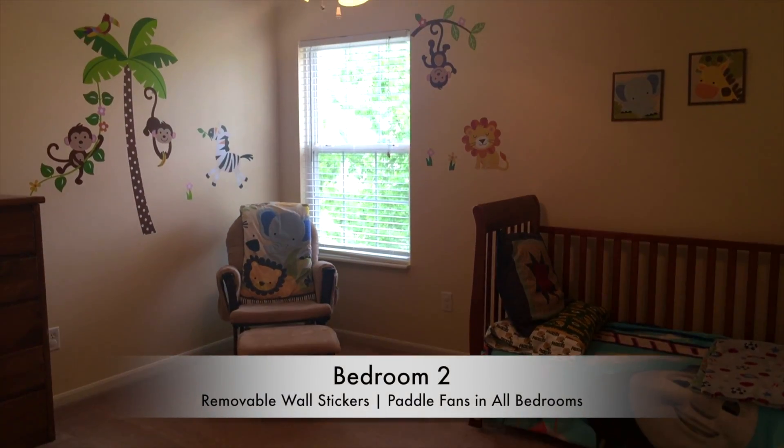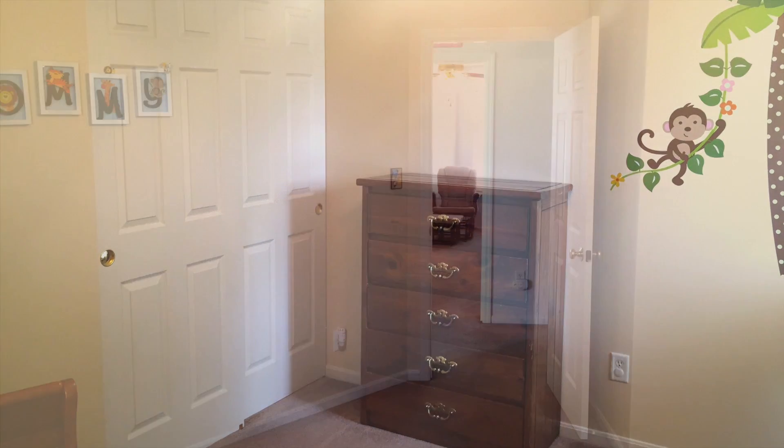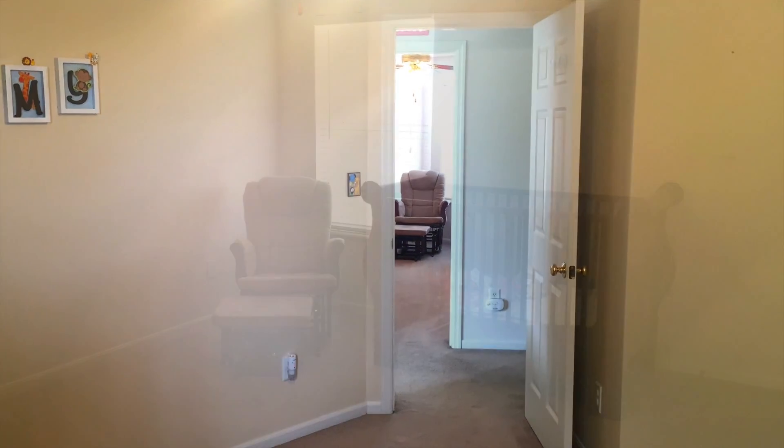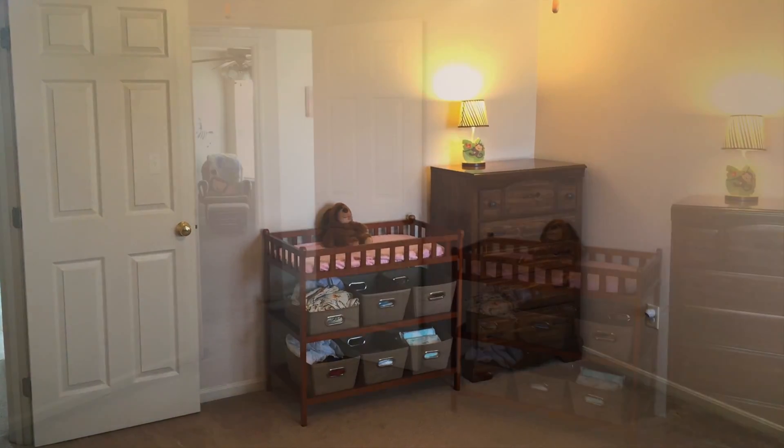Hey, the monkeys are cute but if they're not to your liking, these wall stickers peel off very nicely. And by the way, the laundry room is located on the bedroom level, which makes it very convenient.